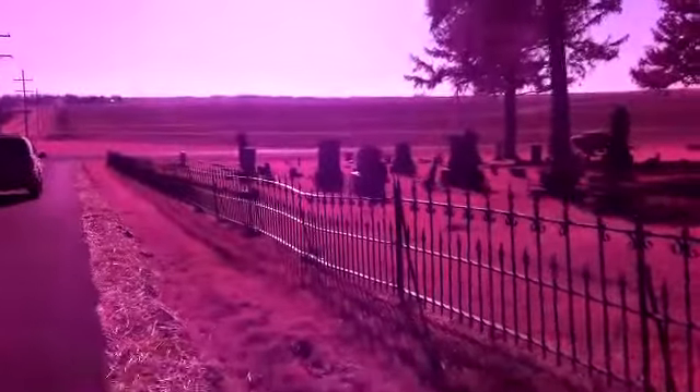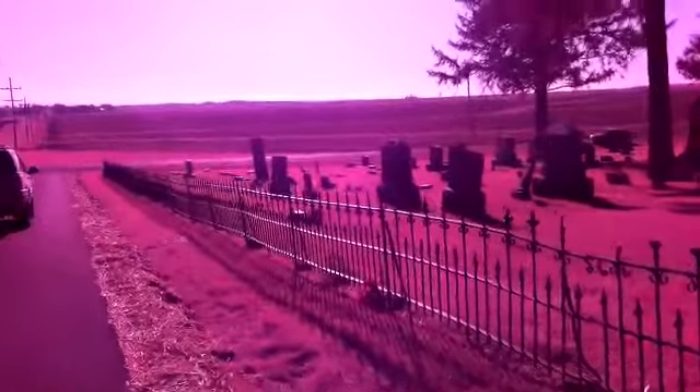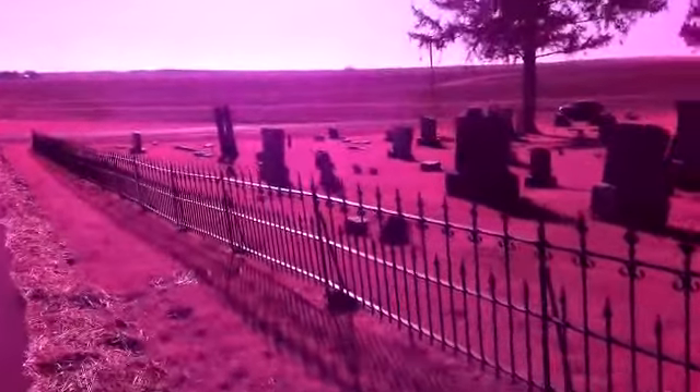I just kind of wanted to bring you guys down and show it to you. We're going to go to another cemetery called Washington Cemetery — it's kind of a little bit out of the way — and I'm going to shoot some video there too.